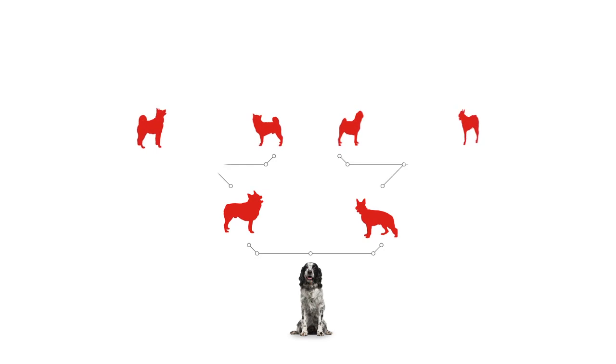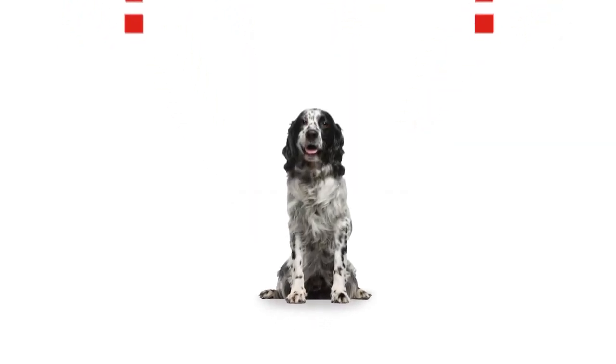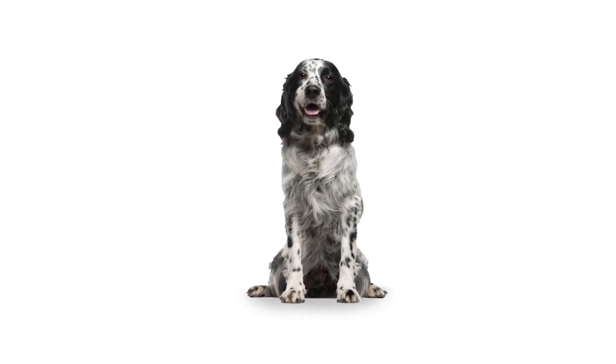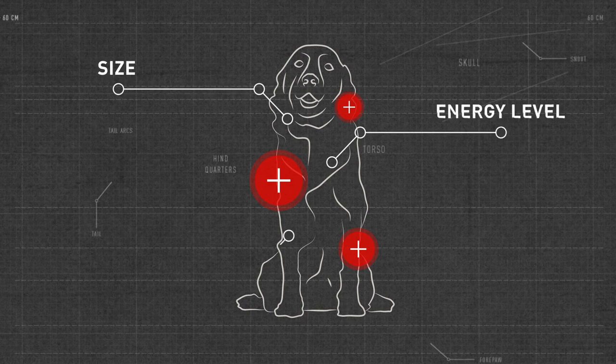So you can find out all the way back to great grandparents what breeds make up your dog. But there's more to finding out your dog's ancestry than just curiosity. Different breeds display unique physical and behavioral traits — traits you may or may not observe in your own dog.